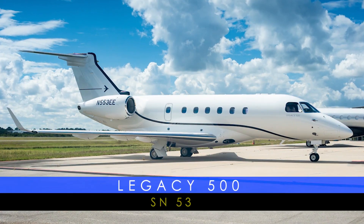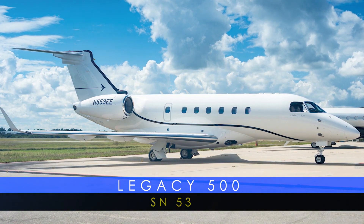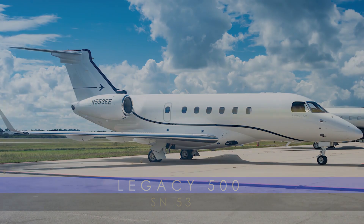Redefining Business Aviation — the Legacy 500, serial number 53, presented exclusively by AVPRO. AVPRO, celebrating over 25 years of excellence.